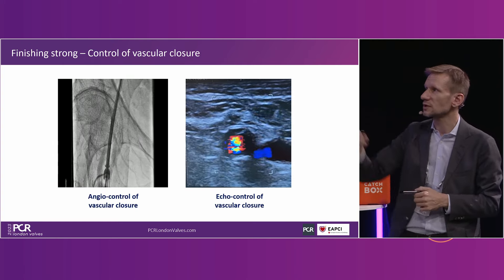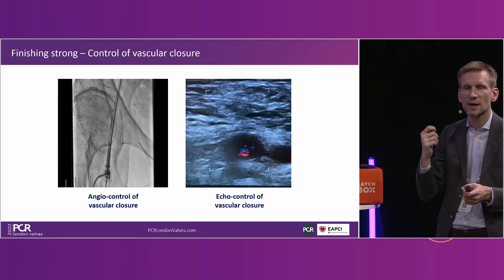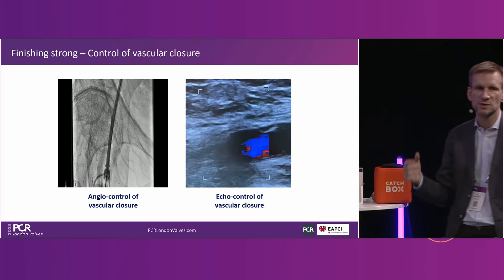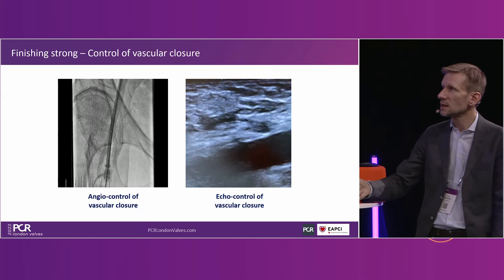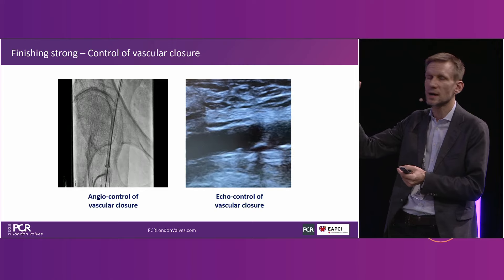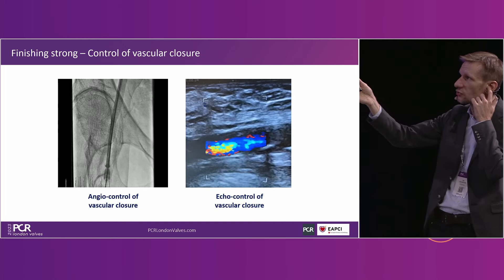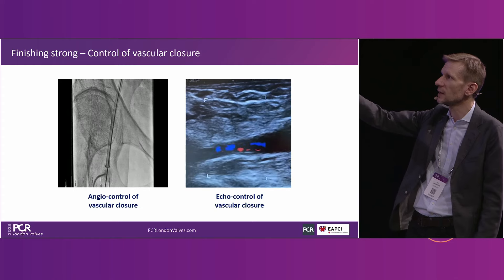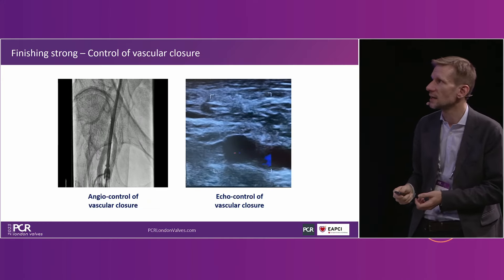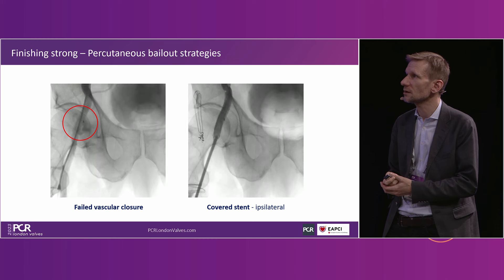On control of vascular access — in Copenhagen, after retracting the large introducer sheath, we pull on our ProGlide — most of the time a single ProGlide in about 85% of cases, sometimes adding a second in more challenging cases. We tighten the ProGlides, go in with a 6 or 8 French sheath, make a small control angiogram, and if it looks good we may add an AngioSeal. On the right-hand side we sometimes use echo control to check flow and exclude pseudoaneurysm.